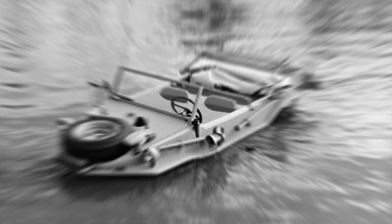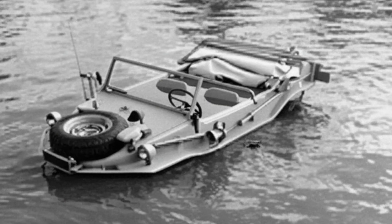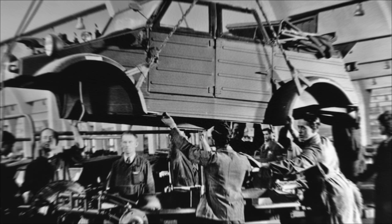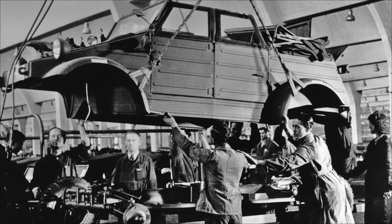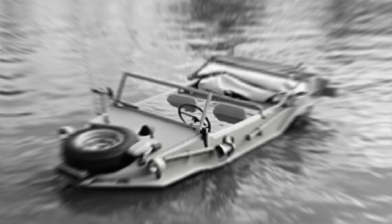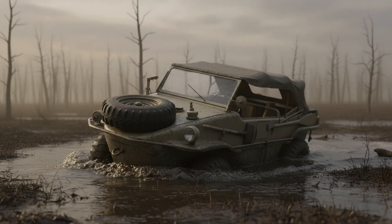Despite its clever engineering, some Schwimmwagens suffered from water-tightness issues. The reason, however, was not mechanical. At the Volkswagen factory in Wolfsburg, thousands of French and Italian forced laborers worked under terrible conditions, and many engaged in quiet acts of resistance by sabotaging weld seams on the hulls. Post-war examinations revealed vehicles with intentionally incomplete welds — the very machines that tended to flood and sink far more often. This detail adds a tragic, deeply human layer to the history of the Schwimmwagen, a reminder that even the finest engineering could not escape the realities of war.